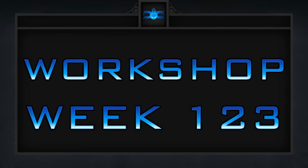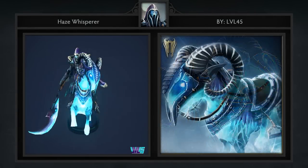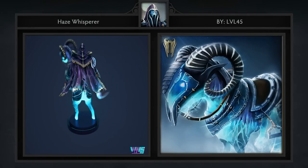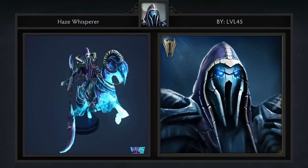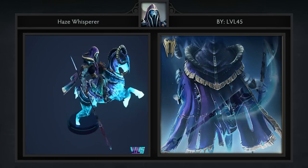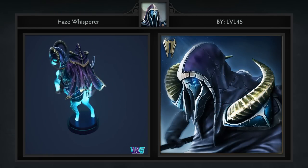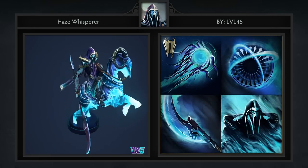Here are our five favorite workshop items from the past week in no particular order. First is the Haze Whisperer set for Abaddon created by Level 45. It comes with seven items including a pretty sick mount. The rattiness of the cloak in combination with the horns ends up complementing the ethereal state of Abaddon. This is one of my favorite sets for him — it's not often that a set can pull off such a sinister look.